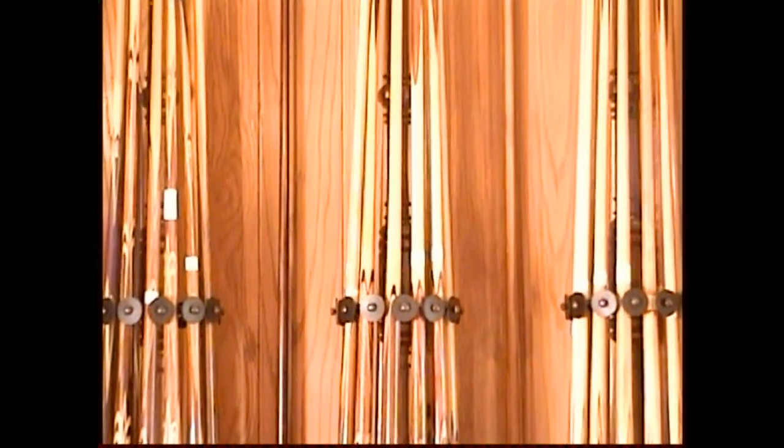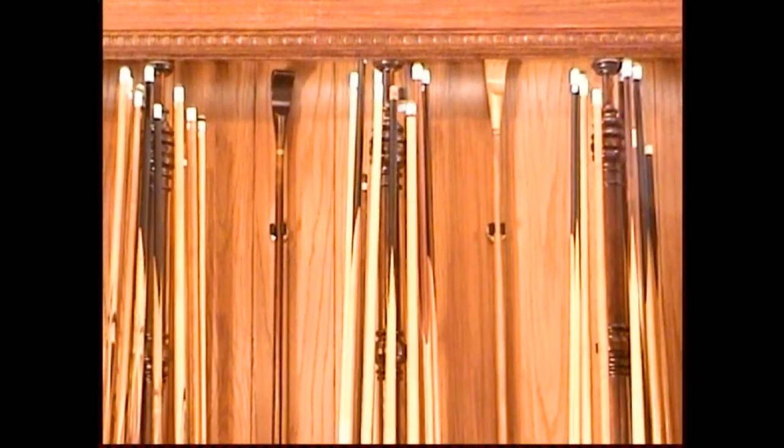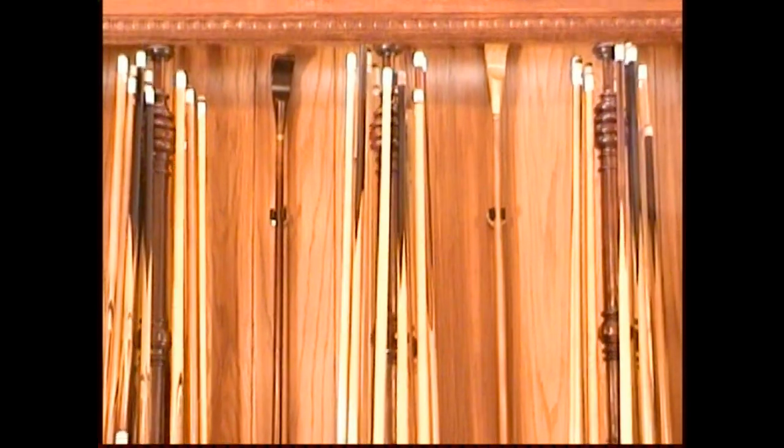The two cues standing in the back of this compartment are both maces from the early 1800s.